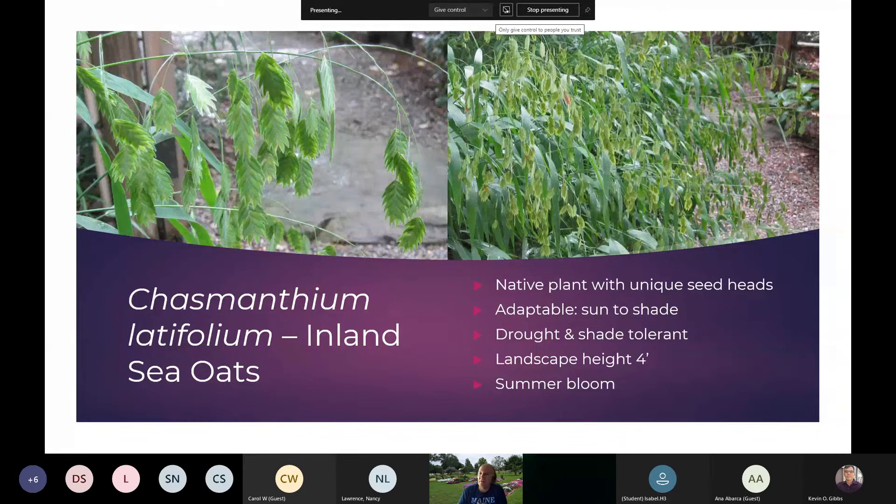Chasmanthium latifolium, Inland Sea Oats — this is one of my favorites. I love it when it blooms and sets seed. It sort of reminds me of a fishing pole with a fish hanging off of it, the way it nods and droops down. These are very adaptable to sun or shade, and very salt tolerant. If you are along the coast, this is one that will do very well. It is a native to the U.S., and landscape height is about four feet. It is a summer bloomer that really adds nice texture and look to the landscape.